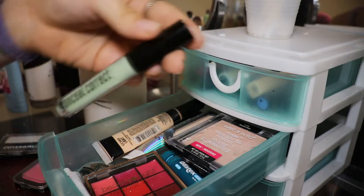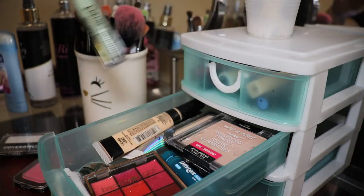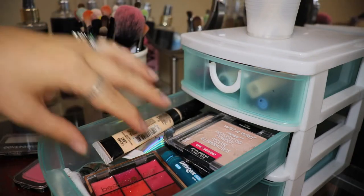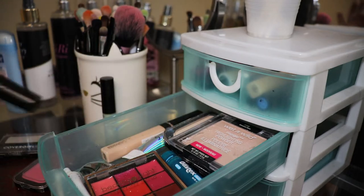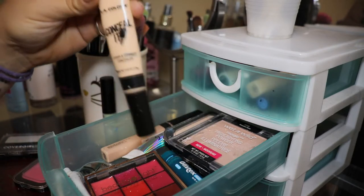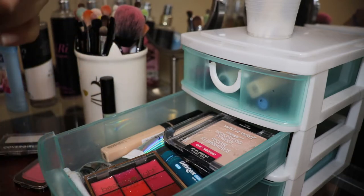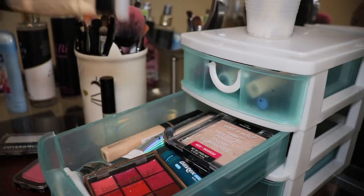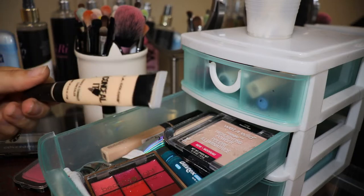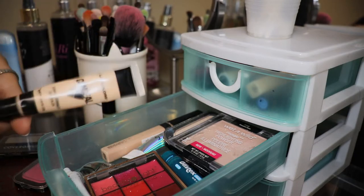I've got this LA Colors Conceal Correct — I got this for my birthday and haven't used it yet. If you want to see what else I got for my 20th birthday, click the little eye in the corner of your screen. This is the LA Colors Conceal It. I haven't used this in a while, but I keep it just as backup in case I run out or need something to cut my crease.